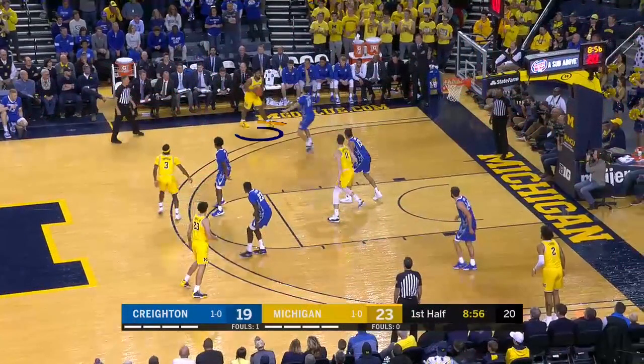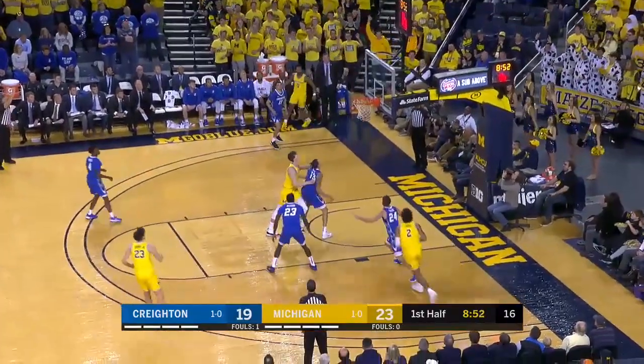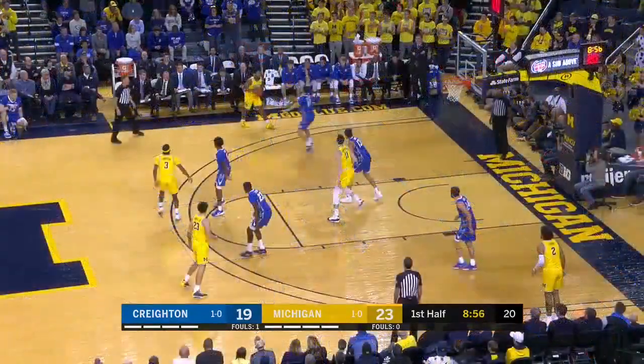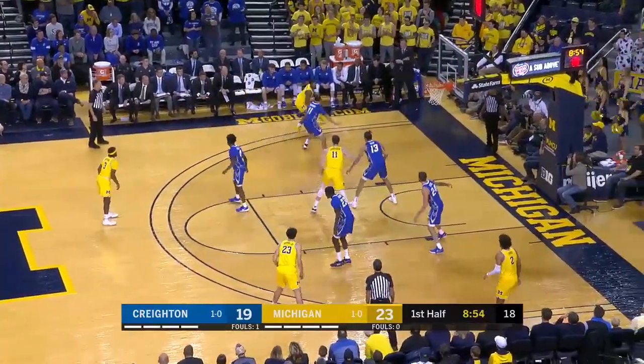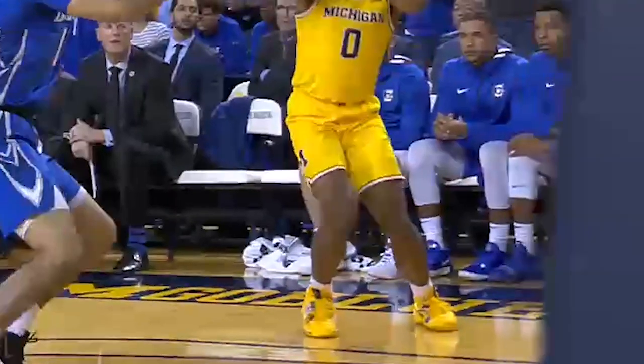Number 0 Gold dribbles to his left, plants his right foot hard, possesses the ball, and then steps back to his left foot. When his right foot — his pivot foot — comes back to the floor, it is a travel. As you will see from the baseline camera, this was an obvious travel and needed to be called.